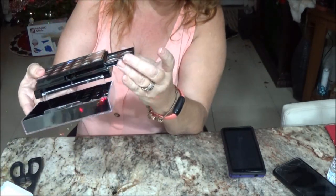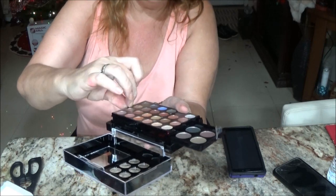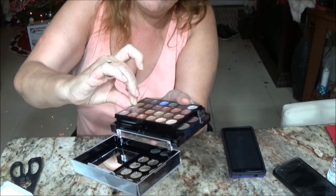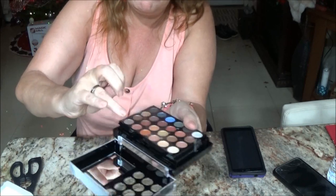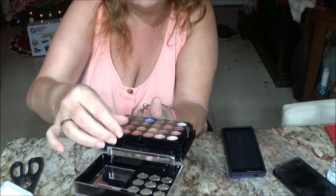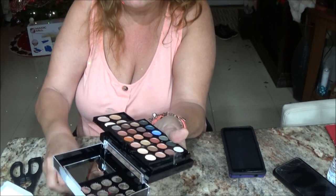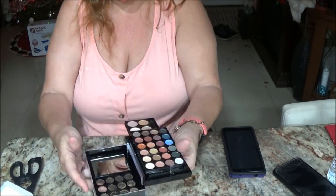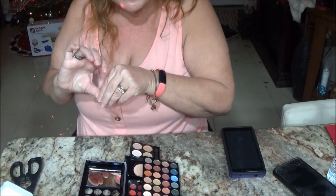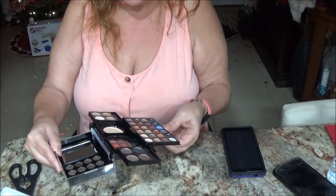It goes sideways — it opens on one side. I've got to pull this tape off. And it takes the top of the other palette off. Oh, this is nice! Trying to get this tape off — look at this! How nice is this? I didn't think it was that nice. Very nice.